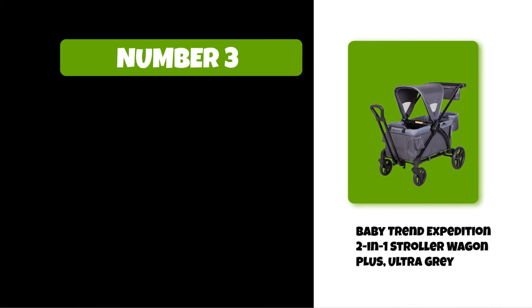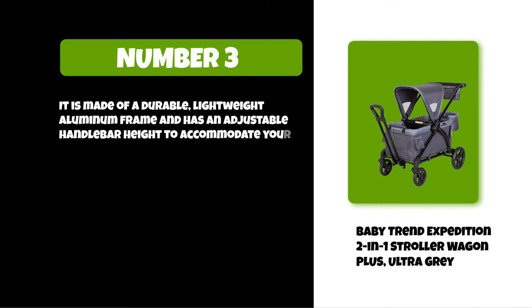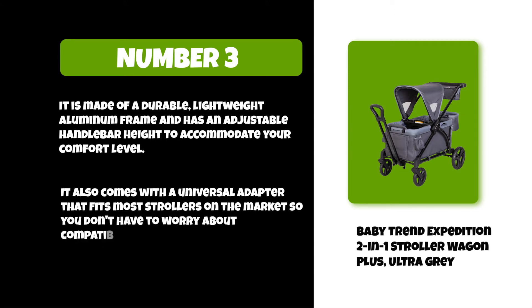At number three: Baby Trend Expedition 2-in-1 Stroller Wagon Plus Ultra Gray. It is made of a durable lightweight aluminum frame and has an adjustable handlebar height to accommodate your comfort level. It also comes with a universal adapter that fits most strollers on the market, so you don't have to worry about compatibility issues.